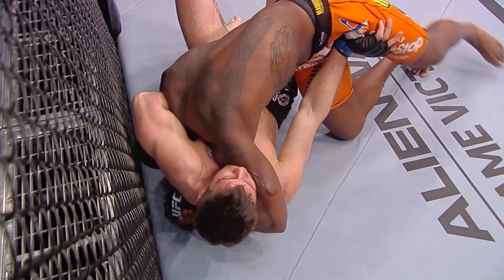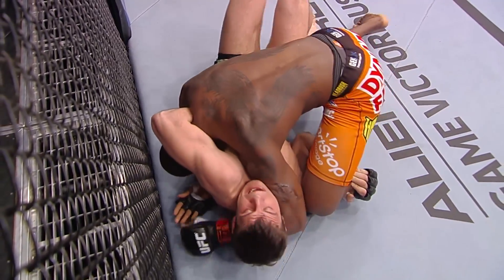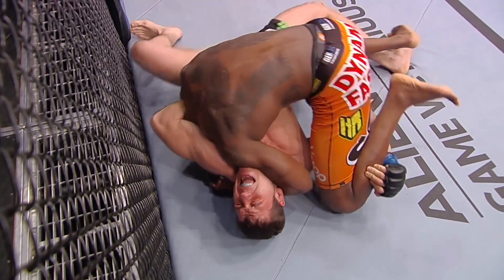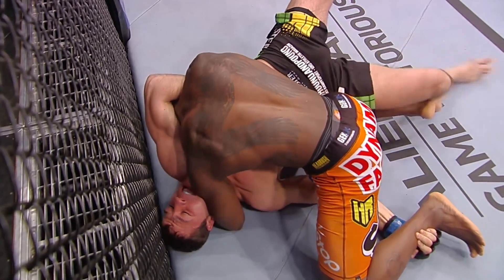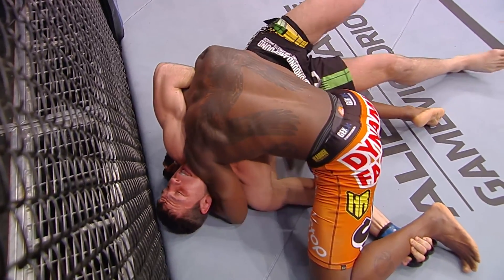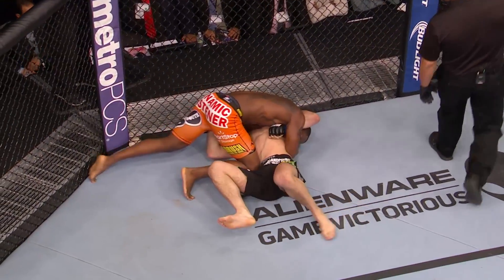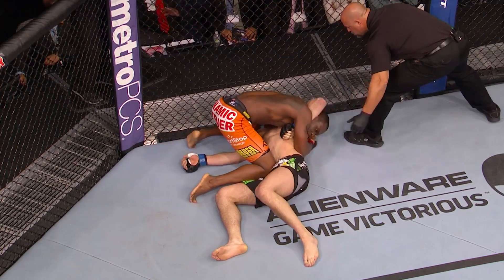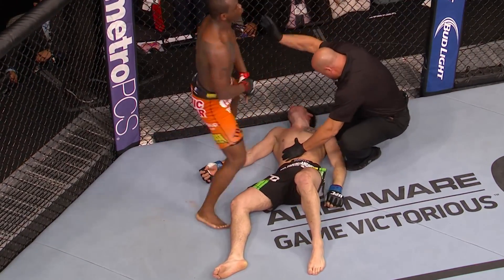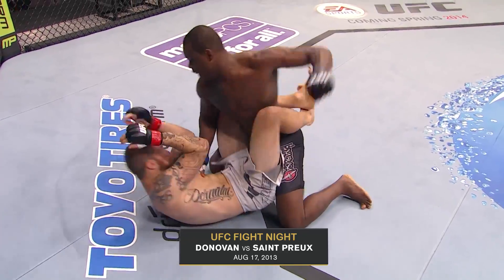This is the position we know as the Von Flue choke. Nikita's trying to use a guillotine while he's inside control. Owens gets a hold of his neck and then drops his left shoulder down, his left forearm behind the neck and his left shoulder controlling the head. Dan Miragliotta is very aware of the position. And Krylov is out cold. We rarely see that choke. Excellent balance by OSP.